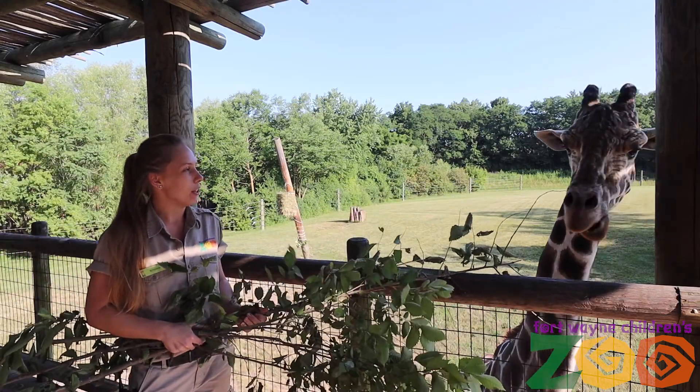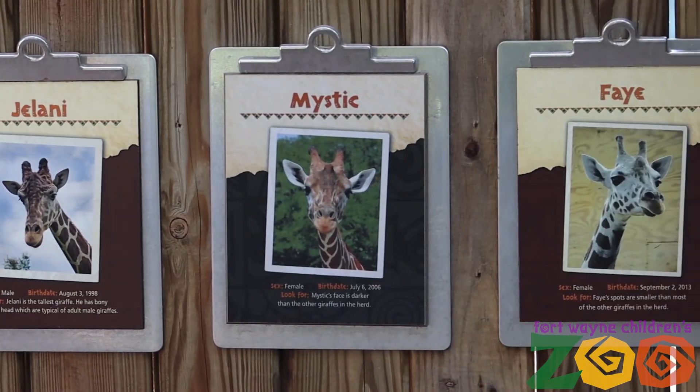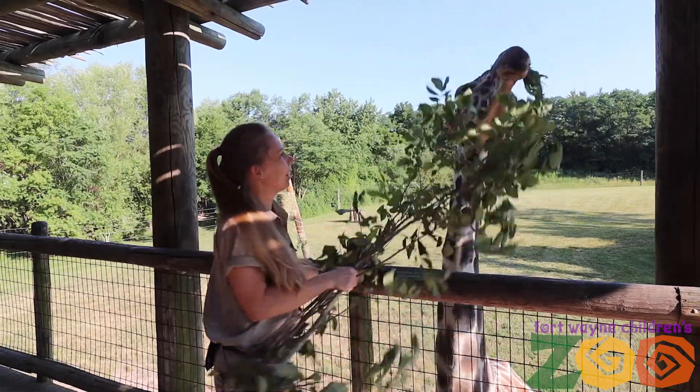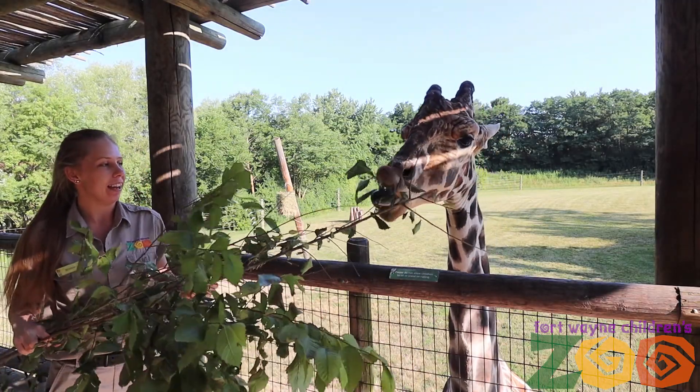He's having a little bit of a solo day out today. We do have six giraffes here at the Fort Wayne Children's Zoo — four females and two males. Our other male's name is Azagi and he is our younger male. Our females' names are Zuri, Luna, Mystic, and Faye.